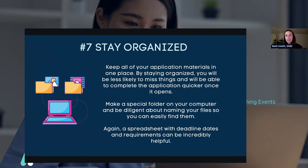My next tip, building on this, is to stay organized. Keep all of your application materials in one place — make a folder, organize it, and you'll be less likely to miss things and able to complete the application quicker once it opens. If you have everything set up and ready to go before the application even opens, you're going to be able to submit it so much quicker. A spreadsheet with deadline dates and requirements can be incredibly helpful here.